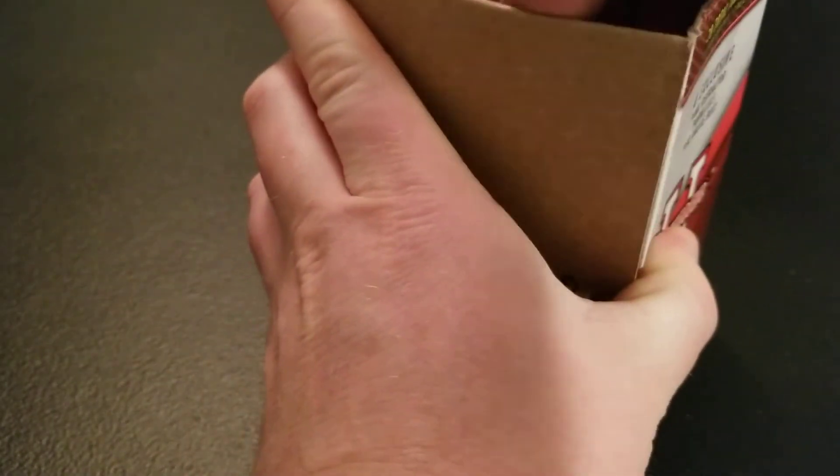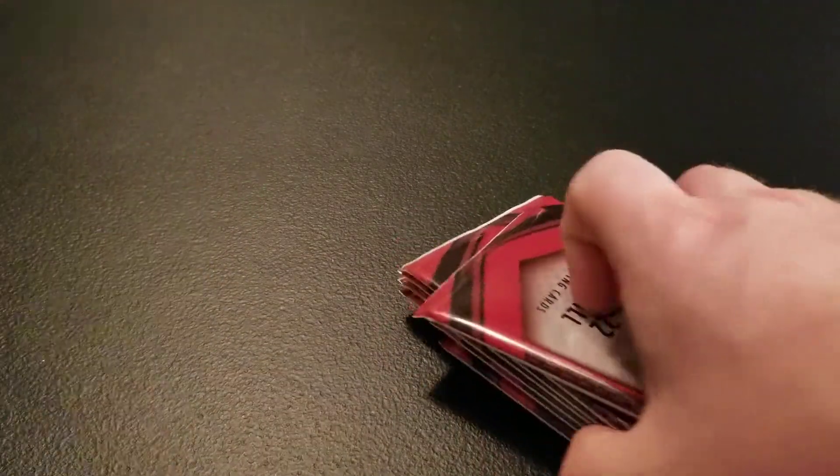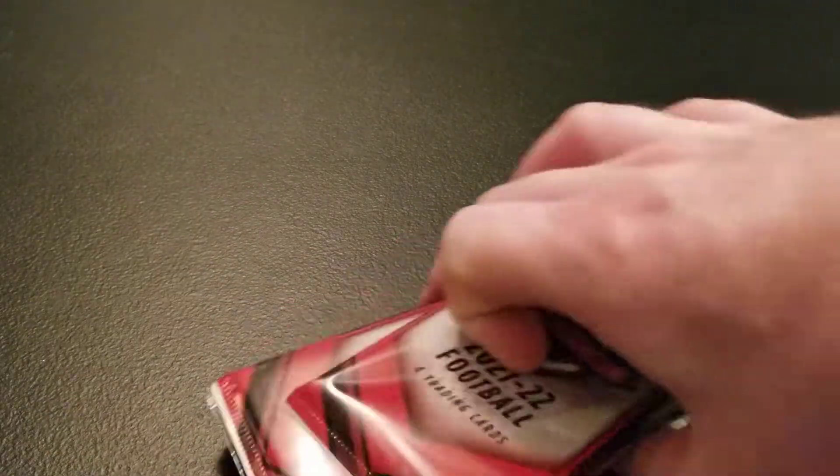Hopefully we can maybe pull an autograph, but I think the best chance of just a base autograph is like one in 3,000 packs or something like that. So that's a lot of blaster boxes.